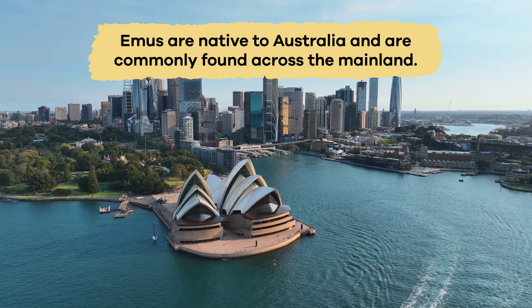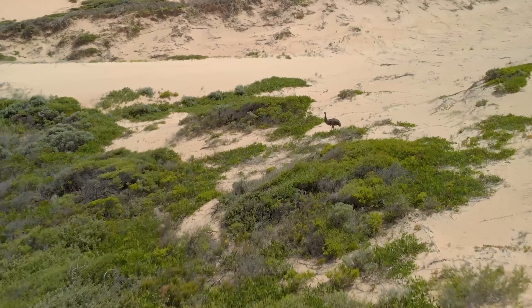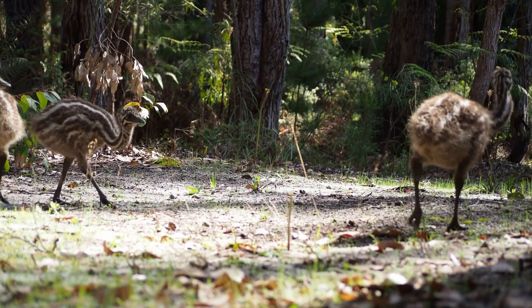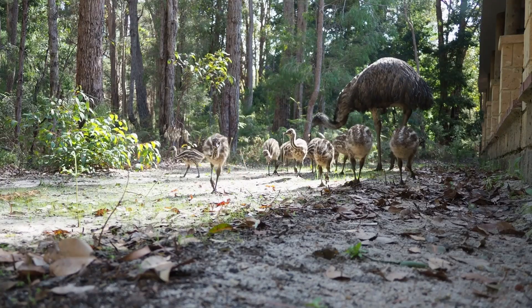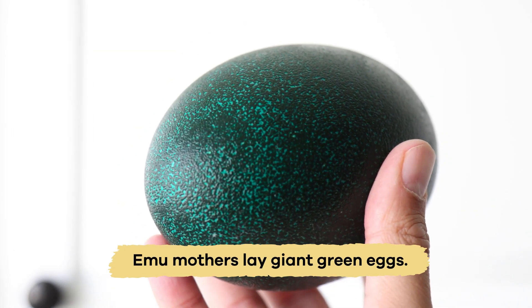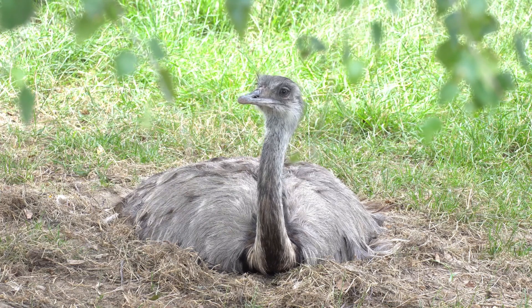Emus are native to Australia and are commonly found across the mainland, adapting to various climates and landscapes. When emus have babies, they are really caring parents. The mom lays giant green eggs.